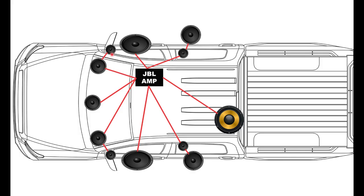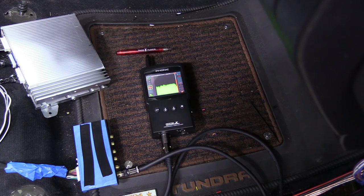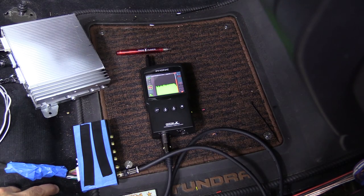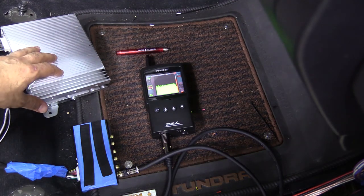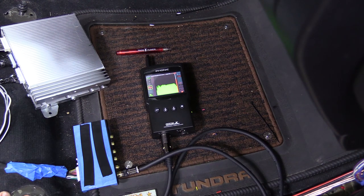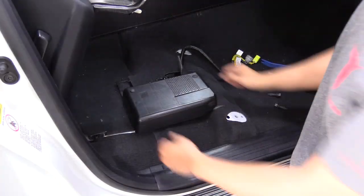Here we're looking at the stock JBL amplifier located under the passenger seat of your Toyota Tundra. In the past, we used to have to acquire the signal after the JBL amplifier and deal with the modified signal. That's no longer the case. Now, utilizing AVC LAN interface options, we're able to acquire the signal before the JBL amplifier has a chance to modify it. Using one of our AVC LAN adapter interfaces, you can see we're grabbing a very flat signal all the way from 20Hz to 20,000Hz, and we're able to remove the stock JBL amplifier.